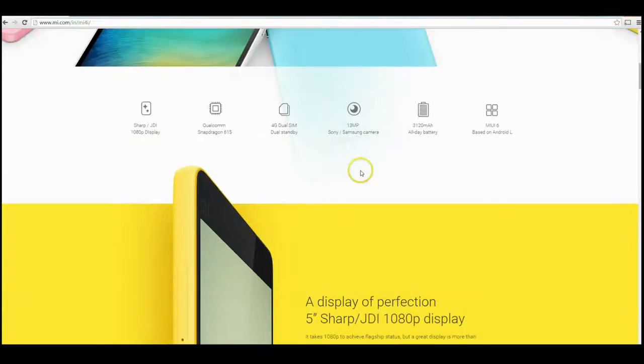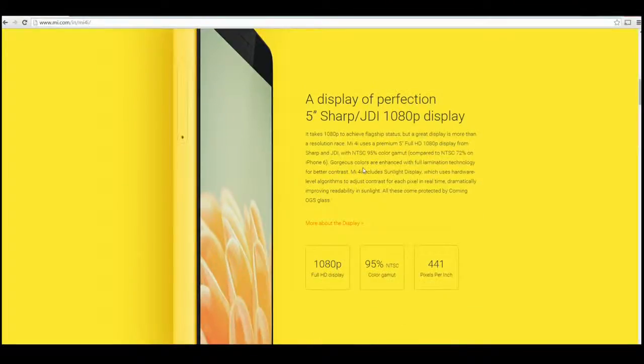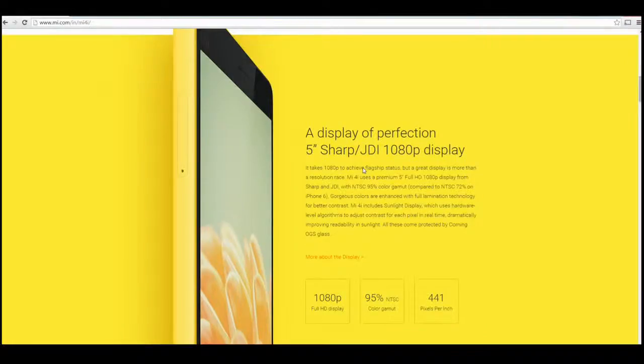They're certainly giving you a lot for your money. I don't think you can get anything else really in that kind of price range that competes with this particular spec sheet.